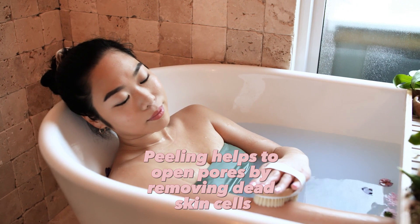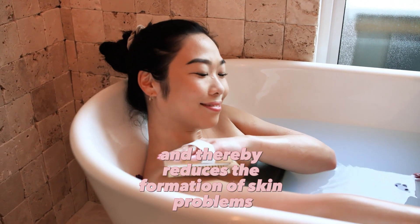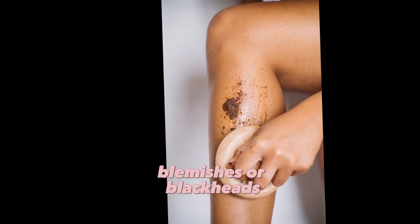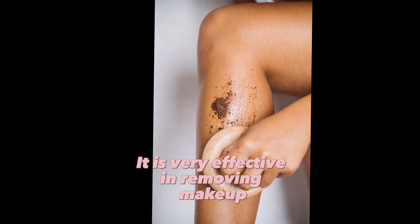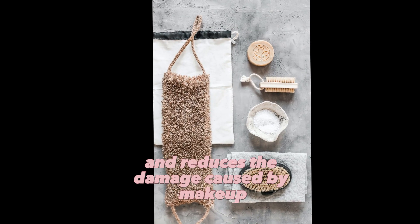3. Peeling helps to open pores by removing dead skin cells and thereby reduces the formation of skin problems such as acne, blemishes, or blackheads. 4. It is very effective in removing makeup residues from the skin and reduces the damage caused by makeup.